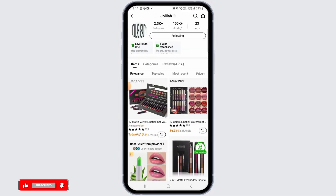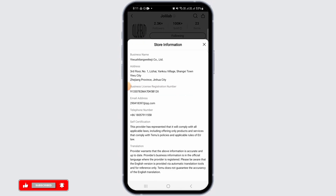Here tap on the 'View' option. Now if you tap on the seller name at the top, you will be able to find all the store information — you have the business name, address, and also the email address.